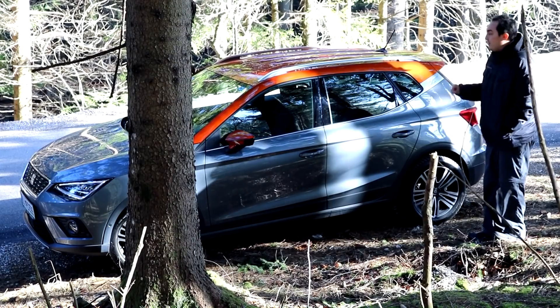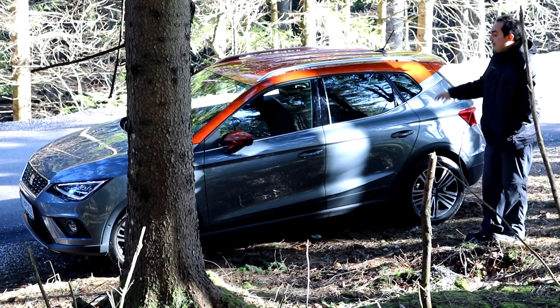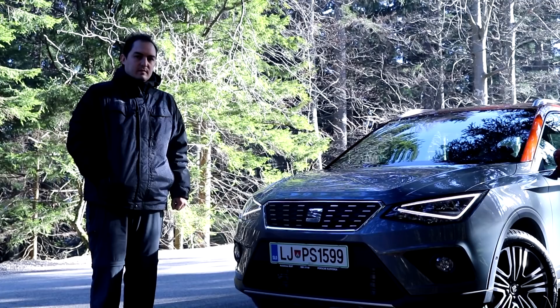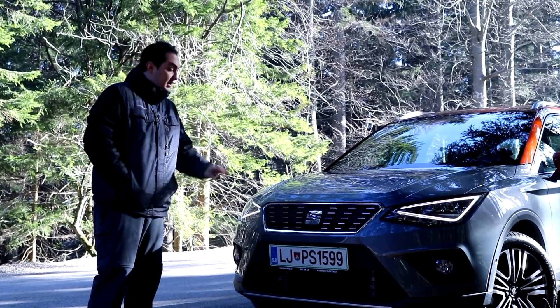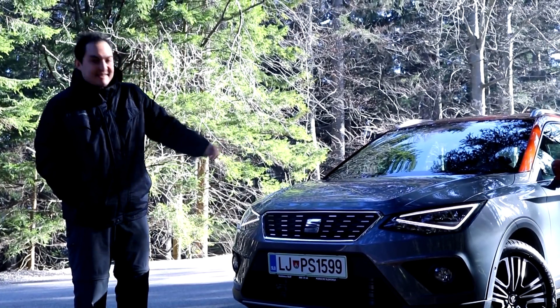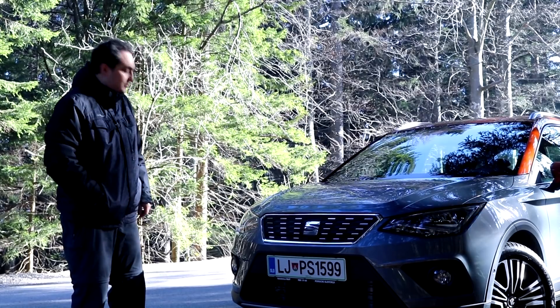Just look at the roof. It's got a two-tone roof — orange on the top, silver or grey at the bottom. I would also like to direct your attention to the front. I quite like it, especially these SEAT LEDs, and the blinkers also look great.